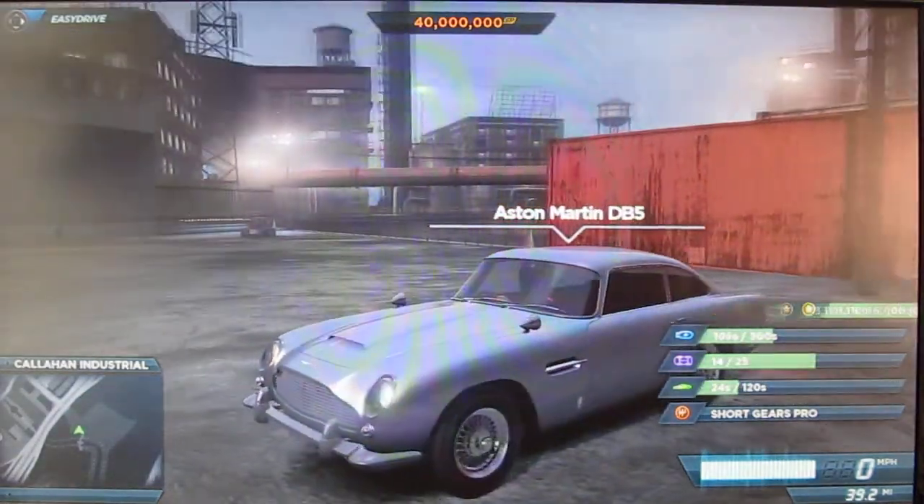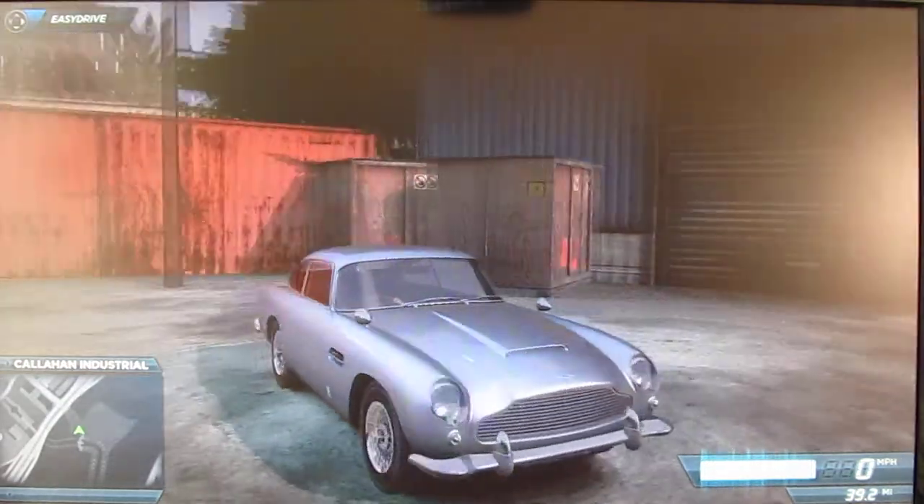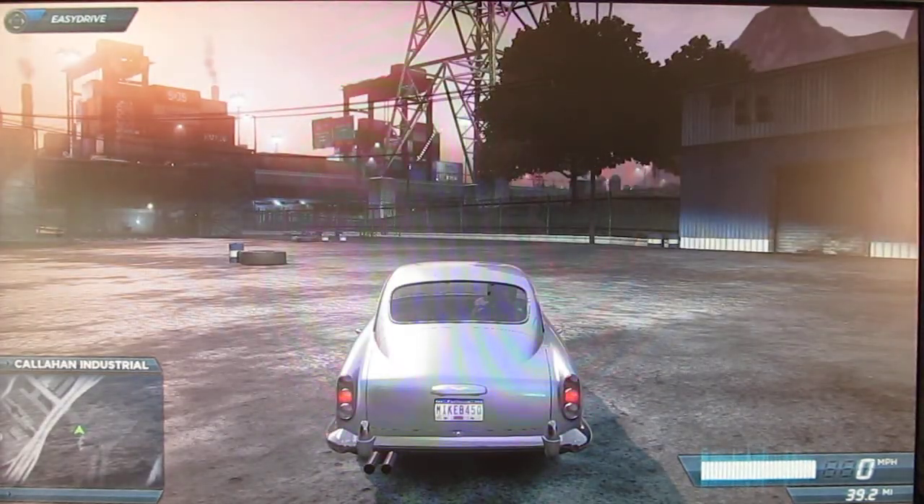Hello YouTube! Welcome to another episode of my Let's Play Need for Speed Most Wanted series. And as you can see, we're driving the Aston Martin DB5 today from the movie Skyfall.